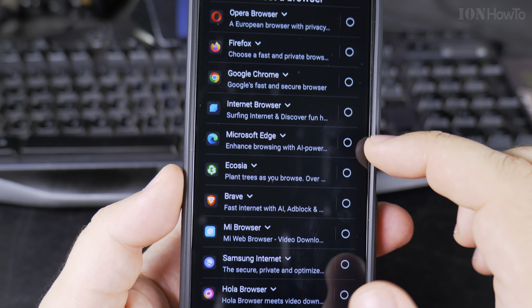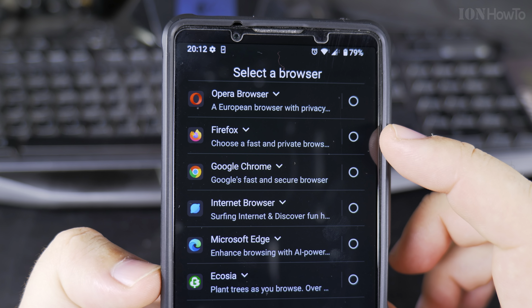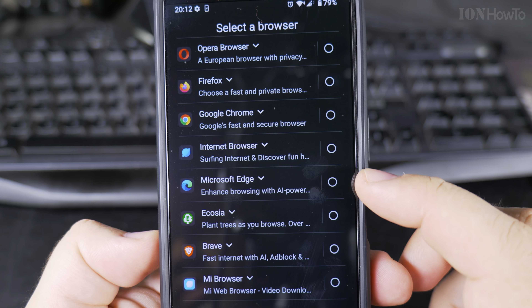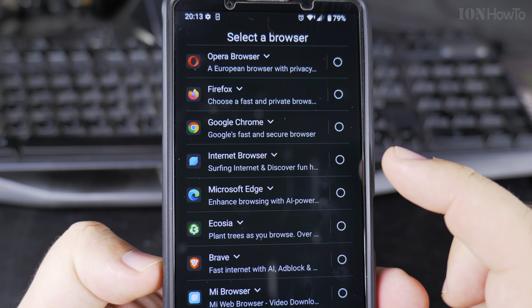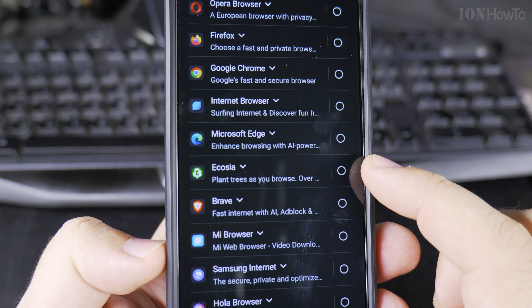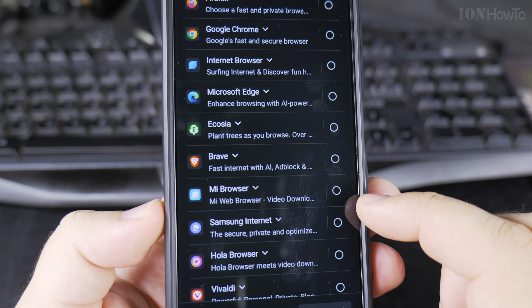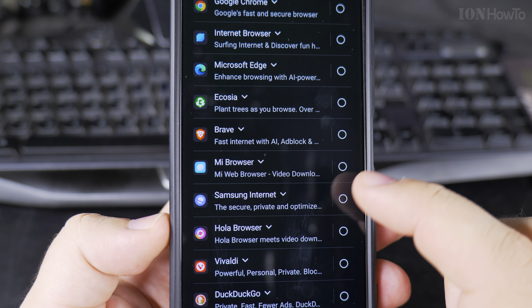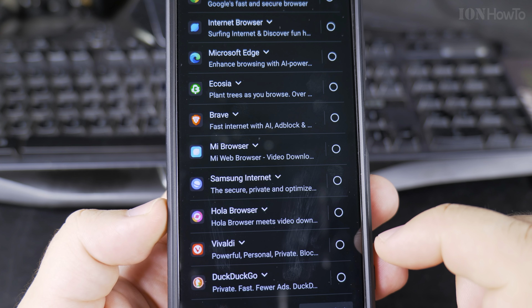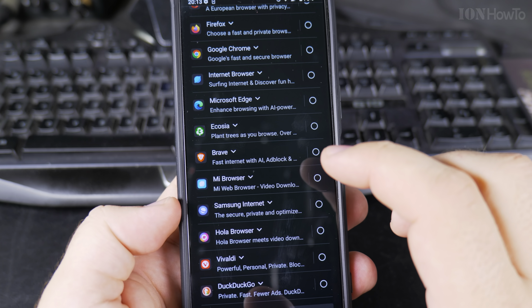For sure it's not going to be Edge. The first one is Opera Browser — not a bad option. Then Firefox, Google Chrome, Microsoft Edge, Internet Browser — I think that one is from Xiaomi. Ecchia — I heard about this one. Brave also has an ad blocker built-in. Me Browser — that's from Xiaomi for sure. Hola Browser, and DuckDuckGo. I don't know which one to choose.